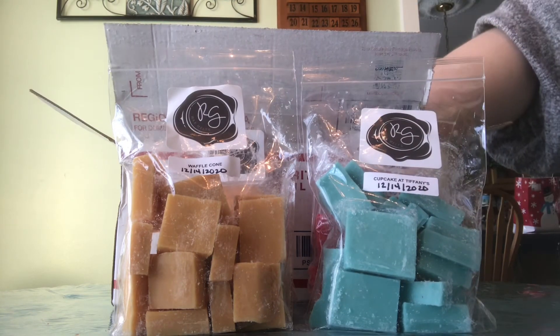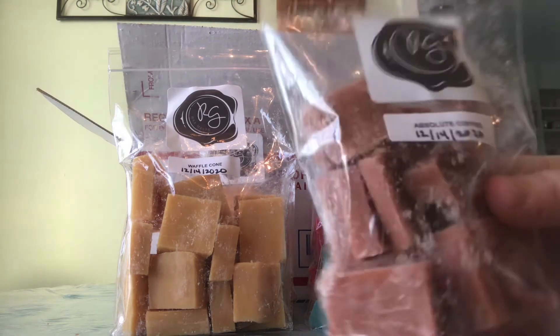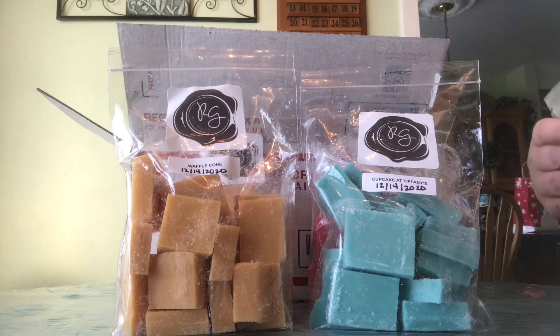Next up is Absolute Coffee, and I won't melt this one in my bedroom because my sister does not like coffee scents — at least until after she goes away to college. This one smells so good, just like a coffee shop.